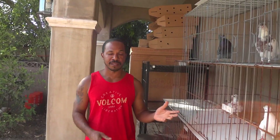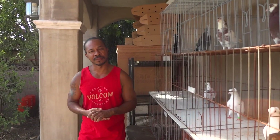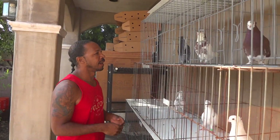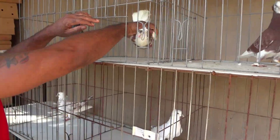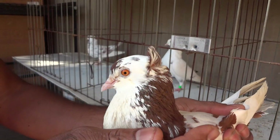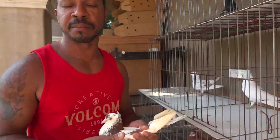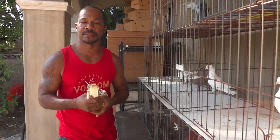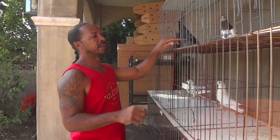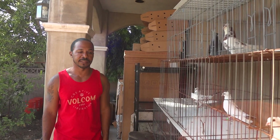Crest rollers come from England — the same place as the Birmingham roller. Now, what's the difference between a crest and a regular roller? It's pretty easy to demonstrate. If you look at the head of this bird, you'll notice he's got some upturned feathers on the back. That is a crest. That's pretty much where the difference ends — they're the exact same birds.